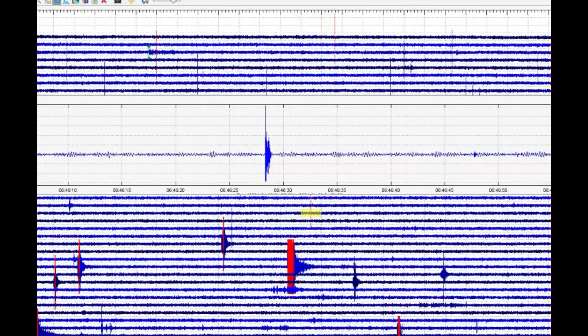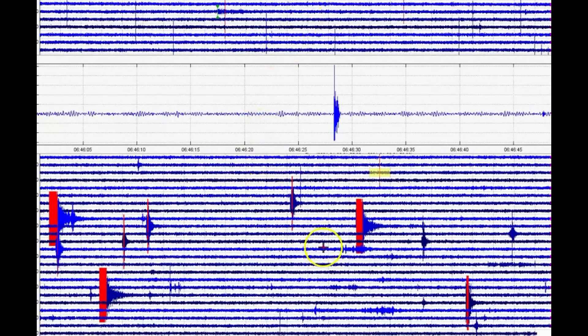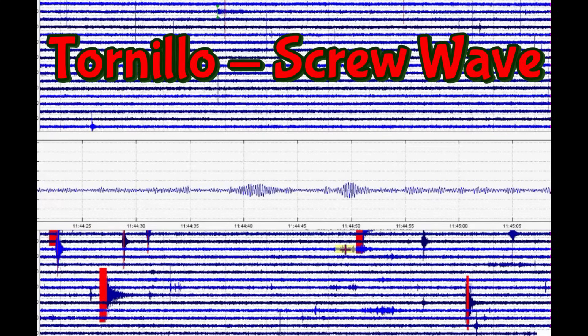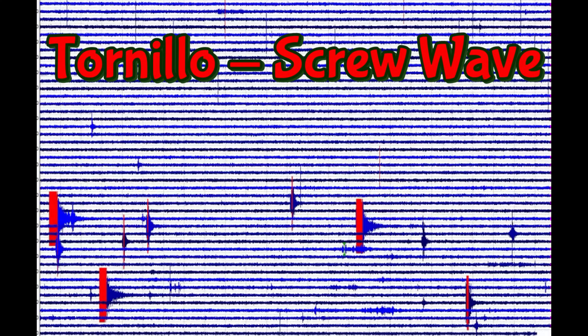Let me bring this down again — this is the borehole. The borehole only picks up what's going on under the ground. We got some small Torlino screw waves right there.